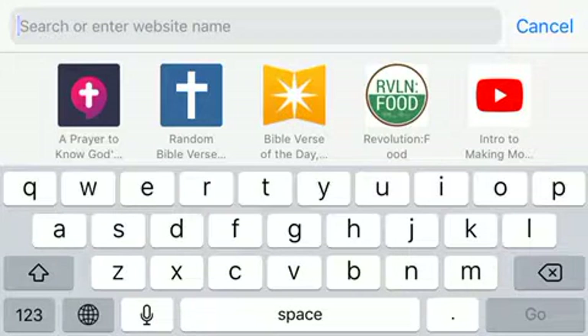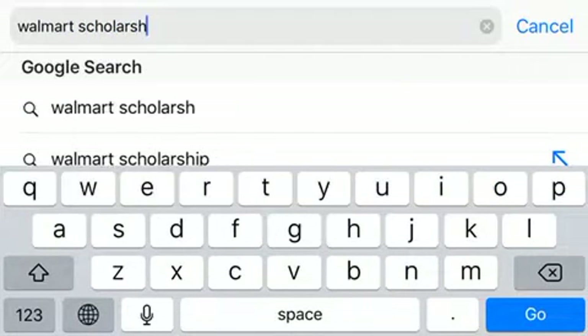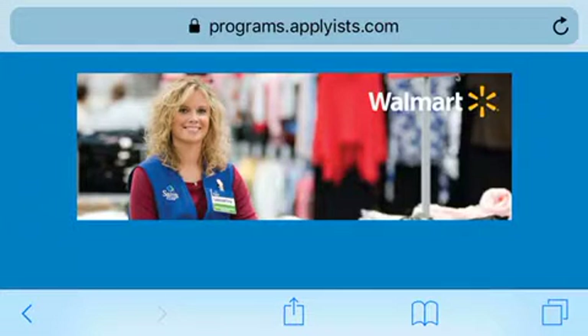In your search box above, type in 'Walmart scholarship' and then click Search or Go. The Walmart associate scholarship program — I will link the website below.